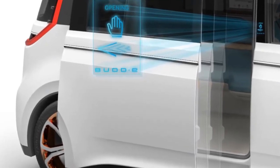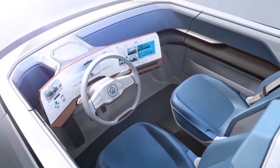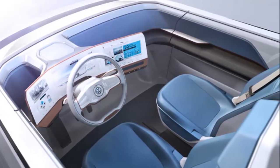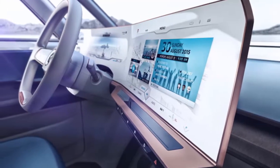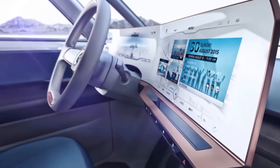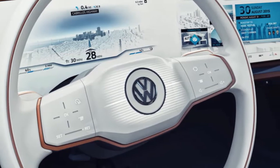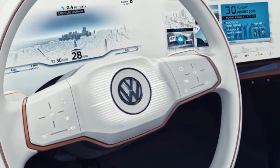The Buddy uses touch, voice, and gesture control to operate large infotainment panels. Stepping up from the gesture system unveiled in the Golf R-Touch concept at CES last year, the Buddy can recognize movements without an explicit instruction to activate. A wave of the hand opens the sliding door; a kick of the foot opens the tailgate.